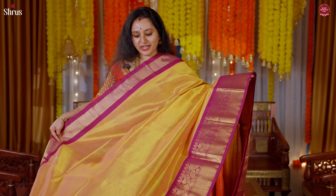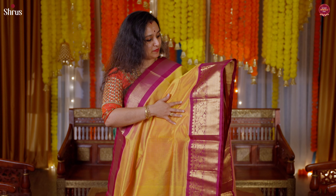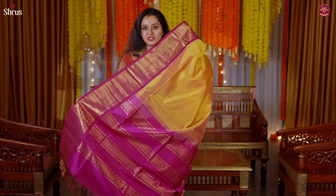Next we have a very unique color — a nice goldish mustard with a magenta pink combination. A tissue border in the upper portion, a beautiful manga and floral design in the lower half, a richly woven pallu in magenta pink, and a nice plain magenta pink color blouse.